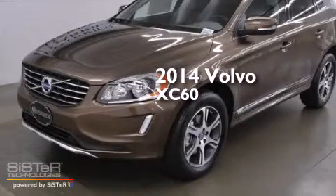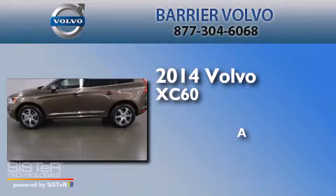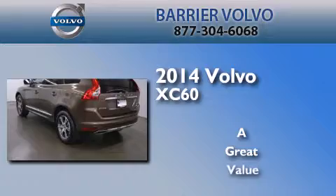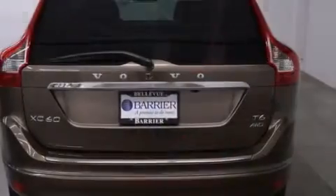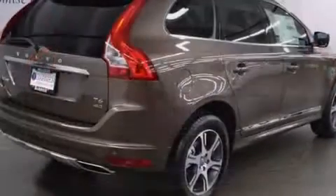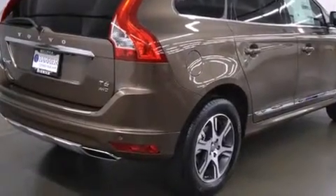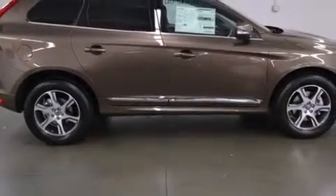This is a brand-new 2014 Volvo XC60. Its top features include a low-tire pressure indicator, a premium audio system, a multi-link rear suspension, a limited-slip differential, and a sunroof that enables you to fill the cabin with fresh air at the push of a button.